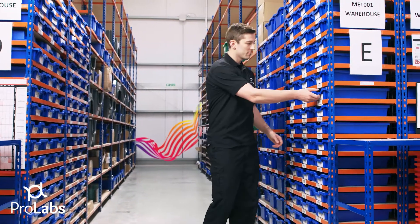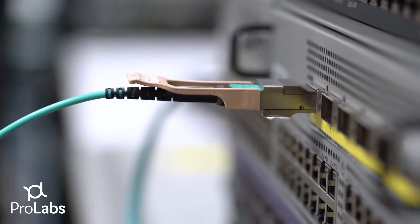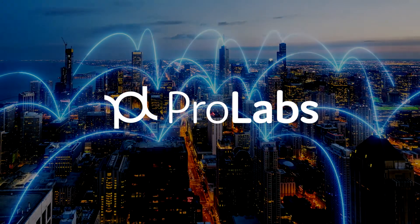Pearl Labs is the world's largest manufacturer of third-party transceivers and we have been in business for over 20 years. We have a long history supporting enterprise, government, and telecom sectors worldwide.